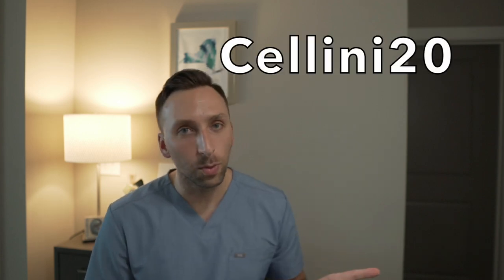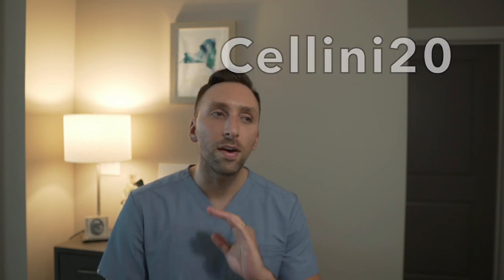In addition to the personal statement review service, Motivate MD also has an amazing pre-med app with a ton of awesome features. The feature I like the most is the one that helps you keep track and take notes regarding all of your shadowing and volunteer experiences, which is exactly what we're going to talk about today. Make sure you use my code chillini20 to get 20% off everything on the Motivate MD website — links are in the description.